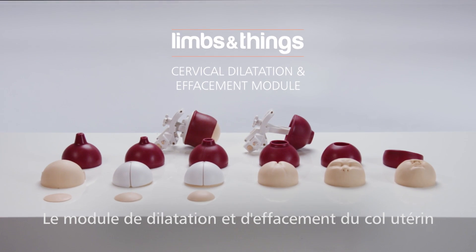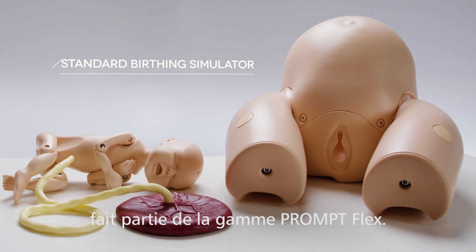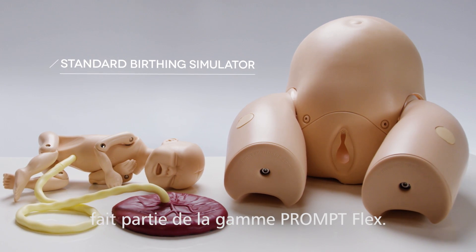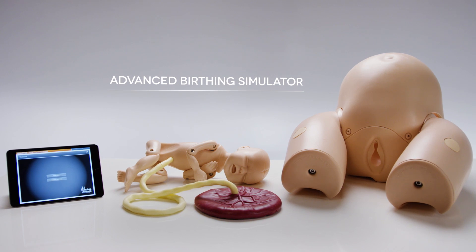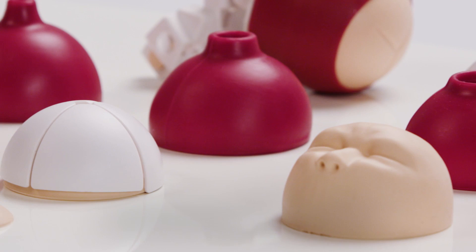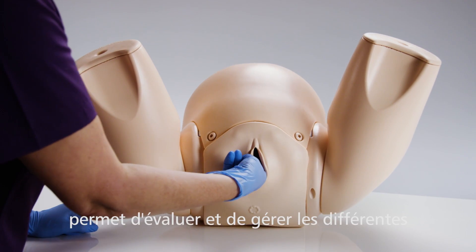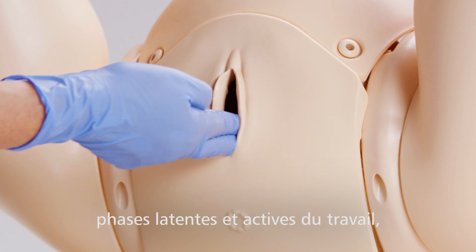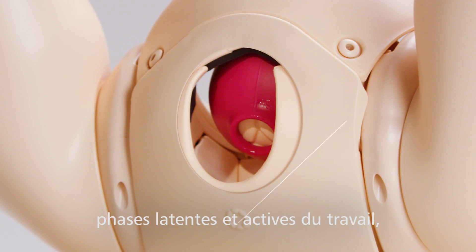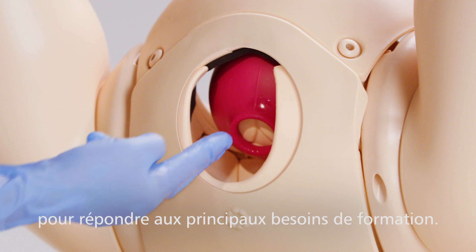This is the Limbs and Things cervical dilatation and effacement module, part of the Prompt Flex range for use with the standard or advanced birthing simulators. The module has been developed with clinicians and has become integral to many training courses around the world, as a complete training solution for assessing and managing both the latent and active stages of labor, specifically designed to meet the core training needs of healthcare professionals.